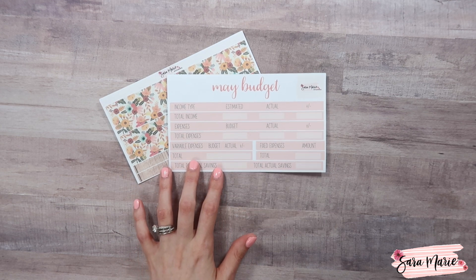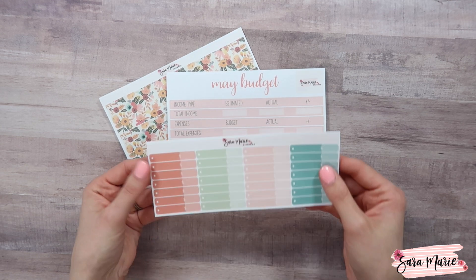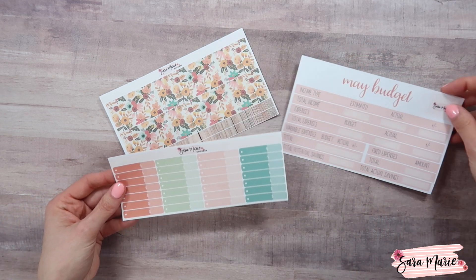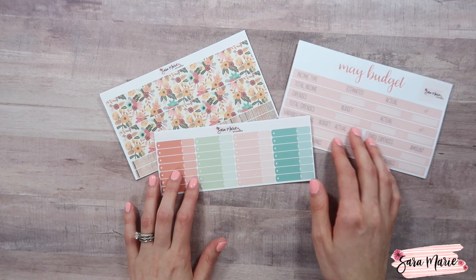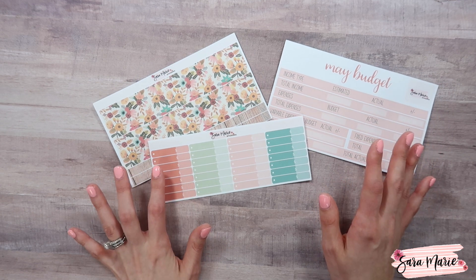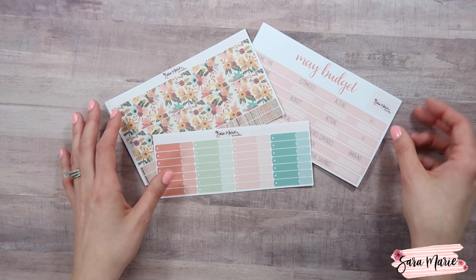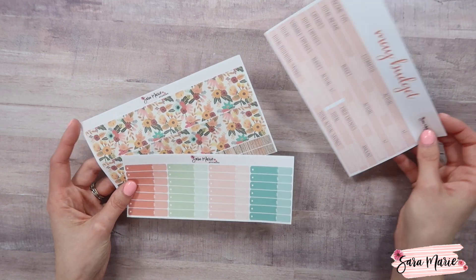For the expense tracking stickers you'll get a combination of all the colors that are in the washi, so just a really fun, more colorful option for the budget kits. That is everything I have to show you guys for the budget kits.